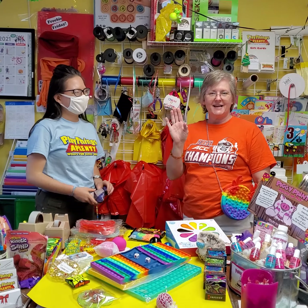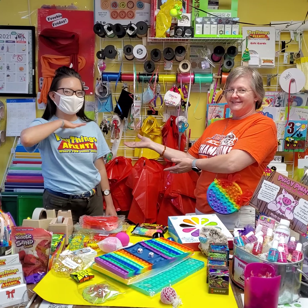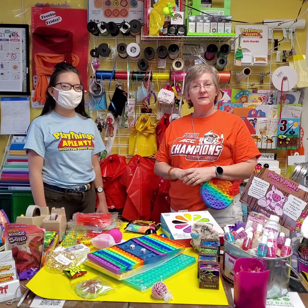Hey, this is Jackie from Play Things A Plenty and we have somebody new who works here. I'm going to introduce you to Caitlin. Caitlin will be here on Saturdays and she'll be helping us out. We want to just go over some of the new fun stuff that we've gotten recently.